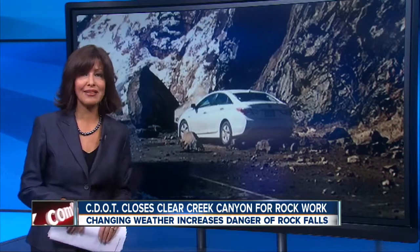CDOT is getting some work done up Clear Creek Canyon, shutting down the canyon to do rock mitigation work in the area. You can see this big boulder right here that narrowly missed hitting a car last week. 7 News reporter Russell Haythorn is back up in the canyon. Falling rocks are always a danger up there, especially this time of year with the freeze-thaw cycle, and with the forecasted warm-up next week, rock slides and rock falls could become more prevalent.